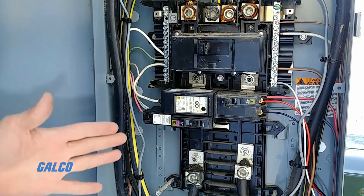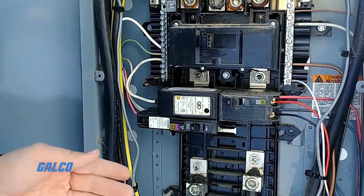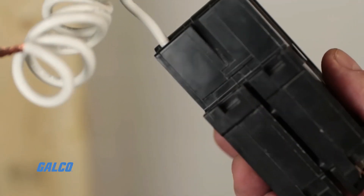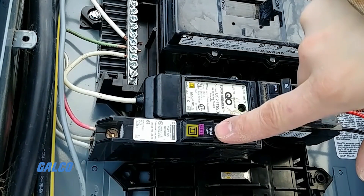A ground fault circuit interrupter, or GFCI for short, is a breaker panel that offers full protection against ground faults. These devices are normally larger than regular circuit panels and have their own test and reset buttons to protect against ground faults.